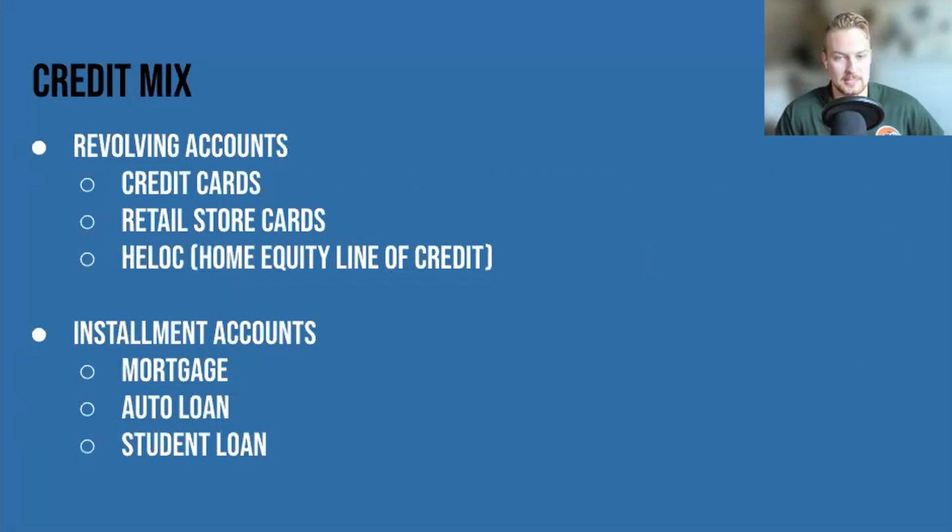Credit mix. Your credit score helps lenders determine the risk of lending you more money — so we never want to get money lent to us. Your credit mix is essentially your ability to manage different types of credit. The two types they like to see a blend of are revolving accounts and installment accounts.